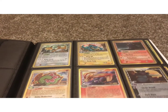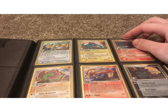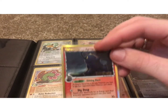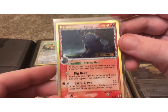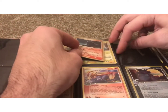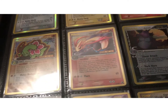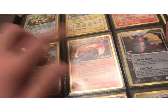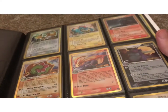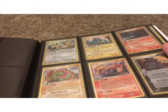Every single card in this set is Delta Species. Delta, especially if you're into math, means change — it's the symbol used for change. So these are the changed species. The type of the Pokemon is altered — like Milotic here, which is normally a Water type, is now a Fire type. The changed species is the Fire type, and the artwork is great on these.